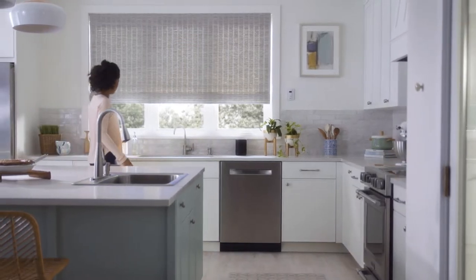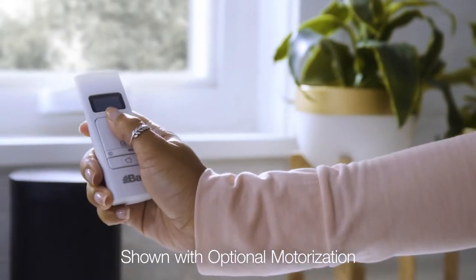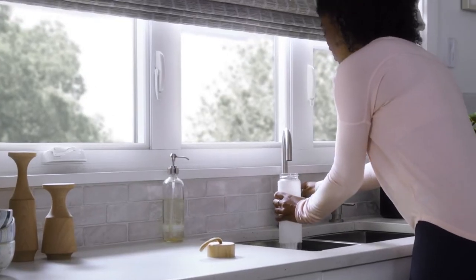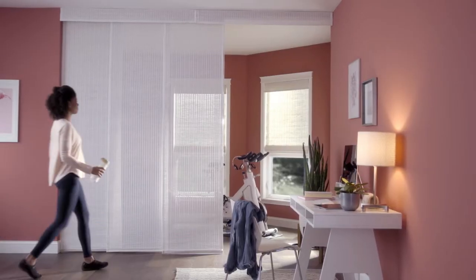Bally Natural Shades feature refined, distinctive designs that fit every style. Our easy-to-install products provide natural durability and fine textures. Combine form and function with simple, unique applications.